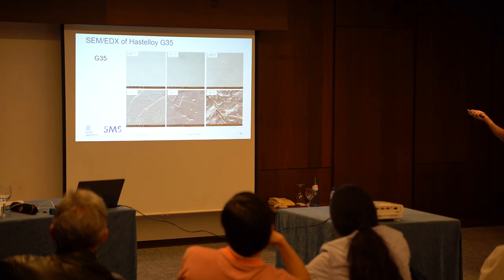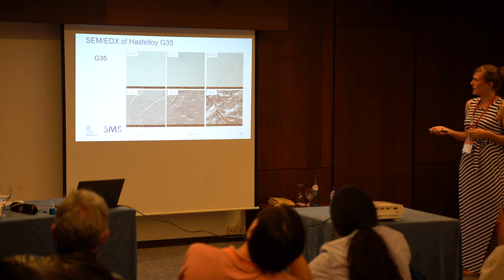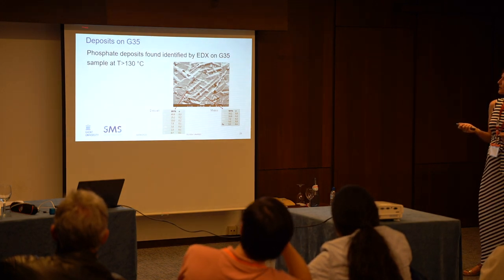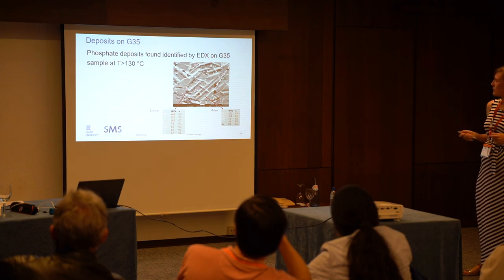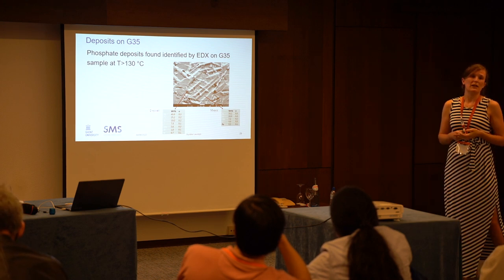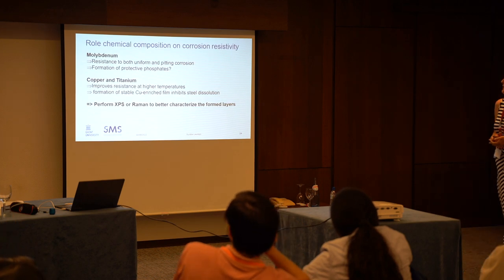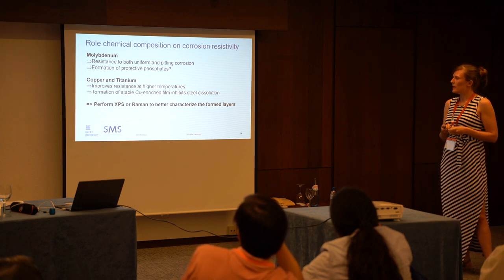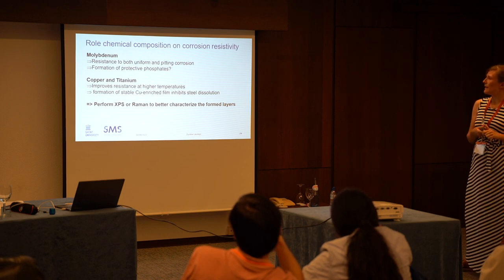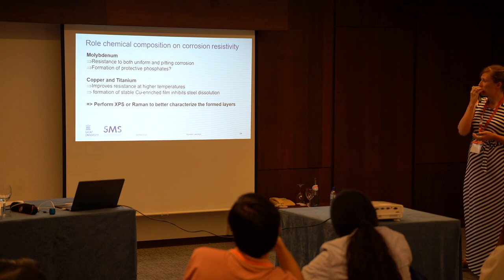For G35, finally, you see almost no real breakthrough of the film. What we encountered — also at some lower temperatures — is that a film is forming, visualized by SEM and identified by EDX. These results indicate that there were phosphates on the surface, which could explain the good corrosion behavior and resistance, as phosphates could inhibit further corrosion. The conclusions on the role of chemical composition: molybdenum is known to be good for general resistance to uniform corrosion and also pitting. We saw indication of the formation of protective phosphates, which has an interesting role that should still be confirmed.